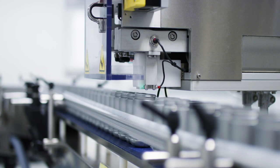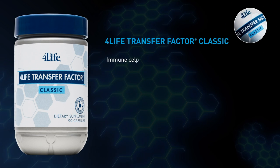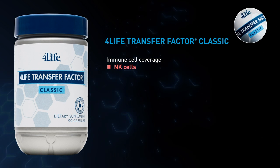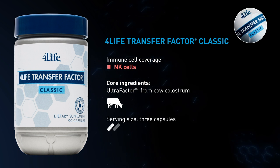Now let's explore exclusive 4Life products that support these cellular defenses. 4Life Transfer Factor Classic provides foundational immune system support with Ultra Factor from cow colostrum and is a great introductory product.